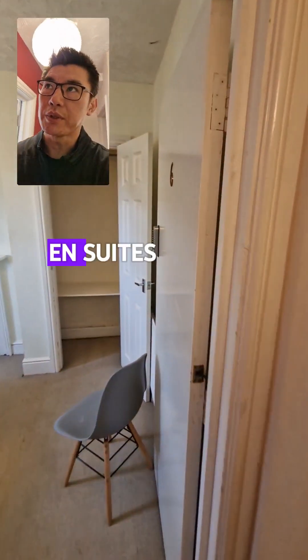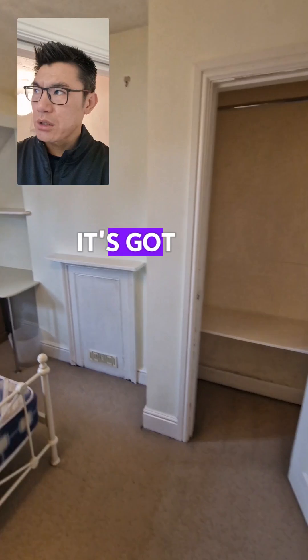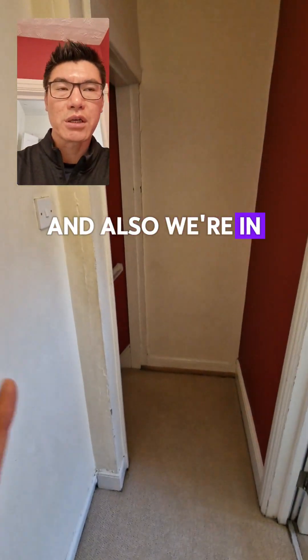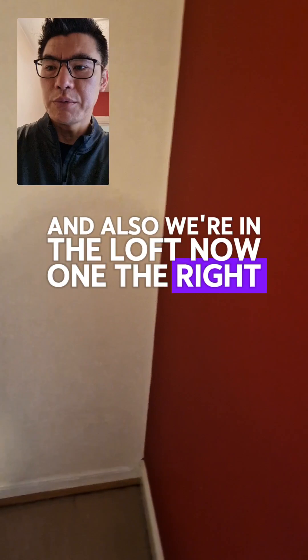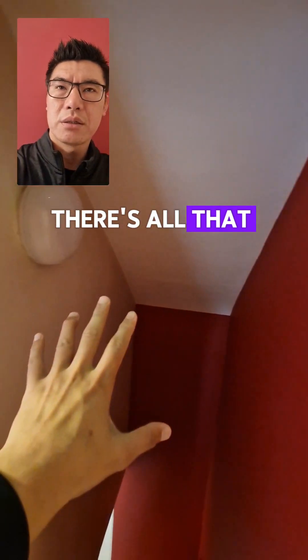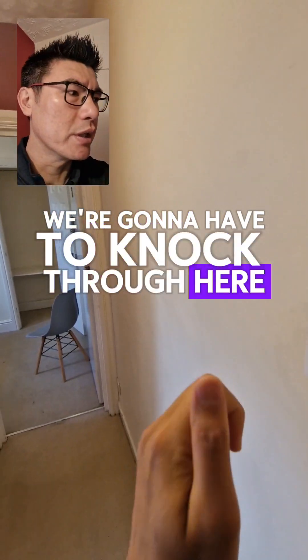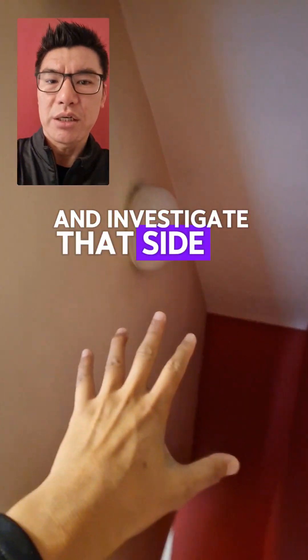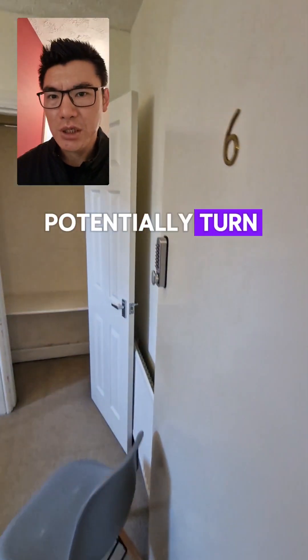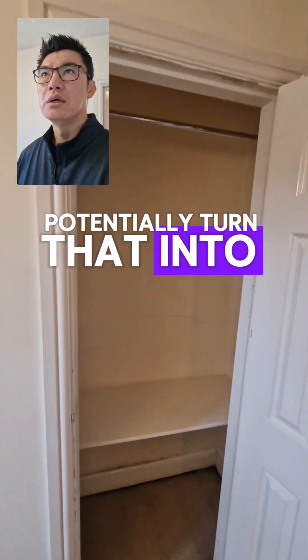Alternatively, we can gut it and turn it into en-suites and studios and let it as studios and en-suites. We're up in the loft now — at the front of the property there are two rooms and a large open space. We'll knock through here and investigate that side of the loft to see if we can potentially turn it into another room, studio, or flat.